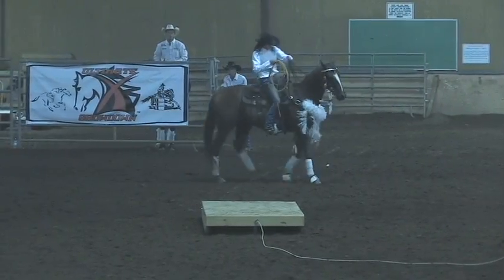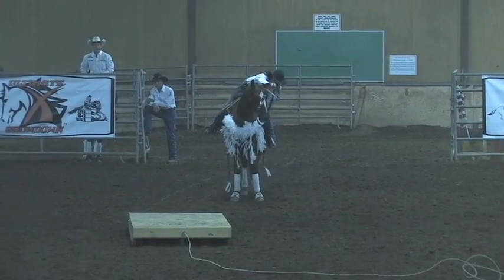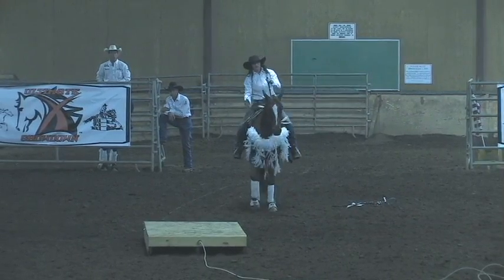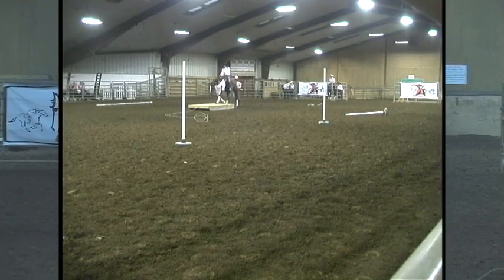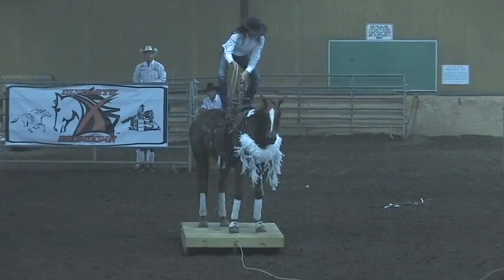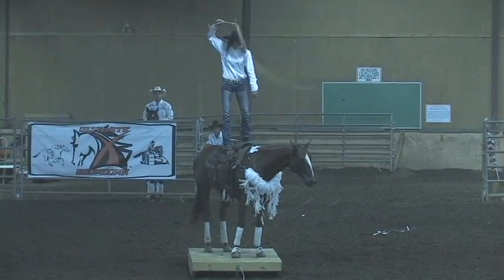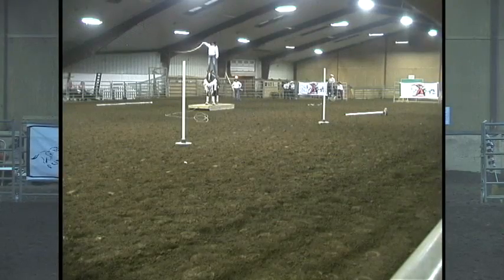You have to remember this is a thoroughbred that was off the racetrack no more than approximately 100 days ago. She's going bridleless now — absolutely incredible. Outstanding control. She's standing up on him and she's going to crack the whip.